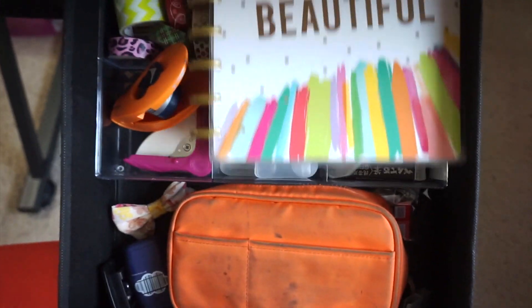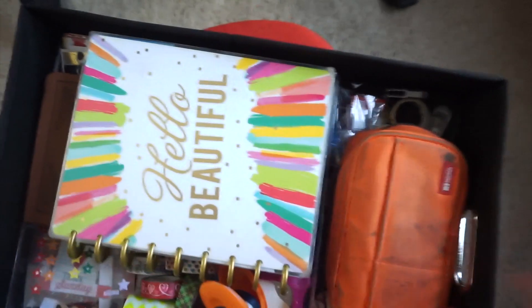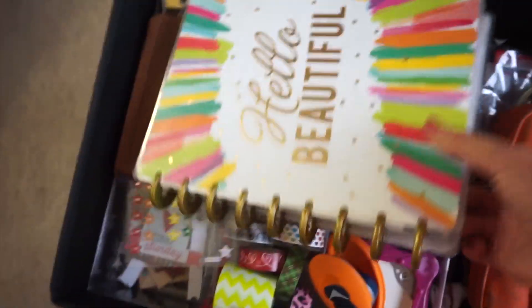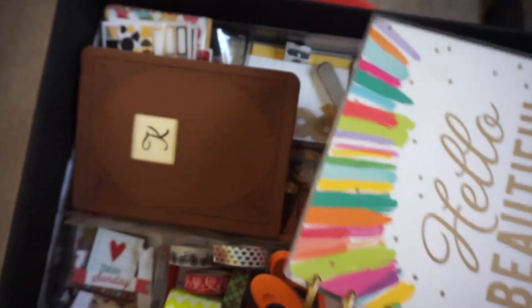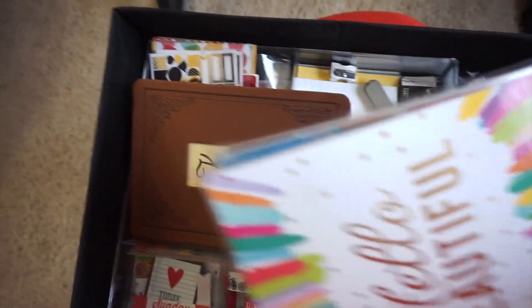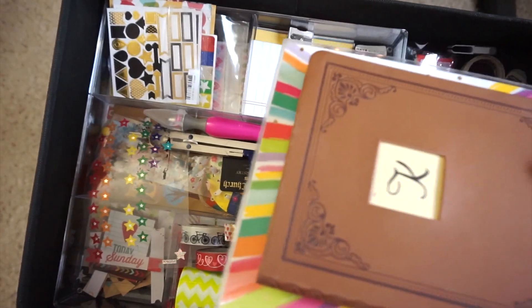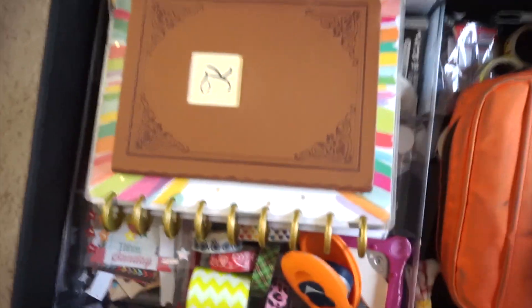This drawer is just as messy — I've got my pencil case, a whole bunch of washi tape, my planner which I need to update soon, and a journal for when I want to write stuff. I think my mom got me both of these, but yeah — just stickers and planners and things like that.